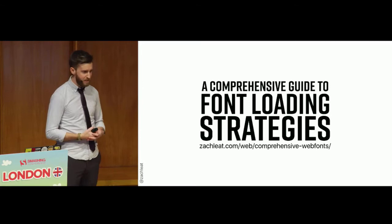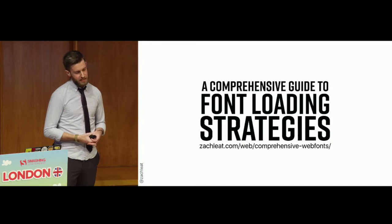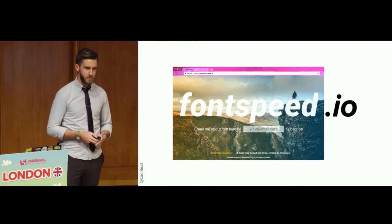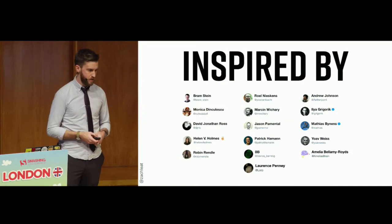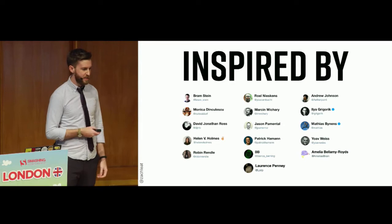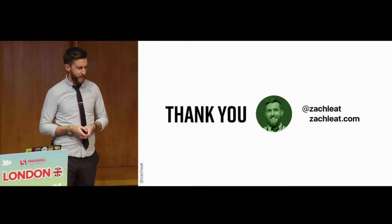I wrote the Comprehensive Guide to Font Loading Strategies — it's super long but covers almost everything I mentioned here. I also run a newsletter called FontSpeed.io — go subscribe for updates and changes to font loading in web browsers. I want to thank all the people who heavily inspired this presentation. Thank you all.